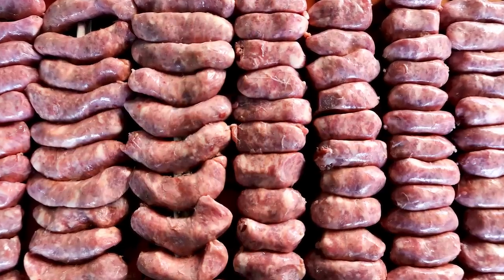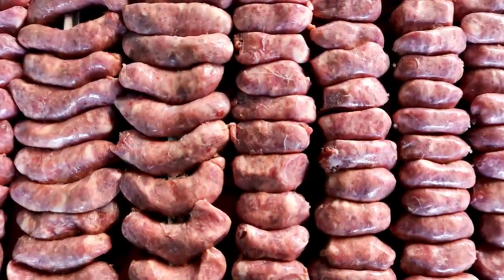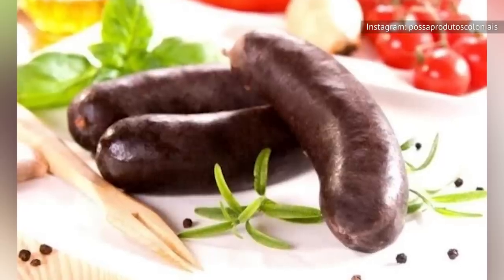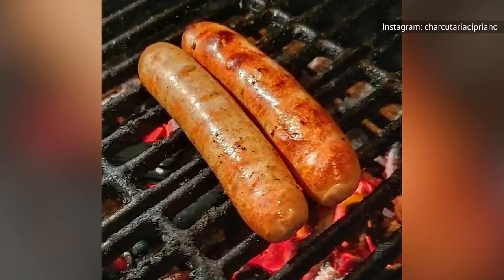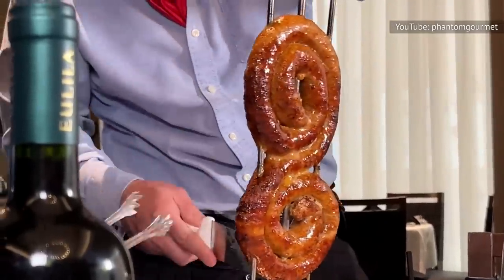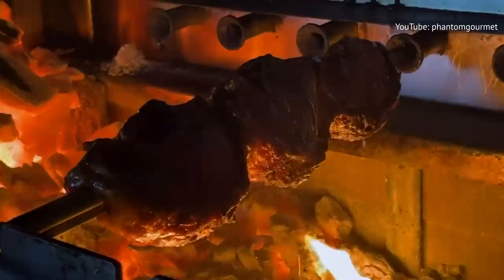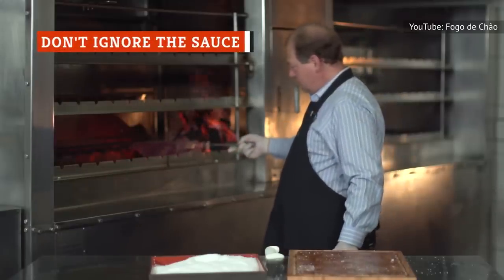Depending on the steakhouse, you may also get the chance to experience a number of other popular Brazilian sausages. There's chorizo, similar to Spanish chorizo; morcela, a type of blood sausage made with pork blood, rice, and spices; salsicha, which is similar to a hot dog or frankfurter and comes from the south of Brazil; and toscana, a pork sausage famous for the sweet and spicy punch that comes from a blend of garlic and fennel seeds.